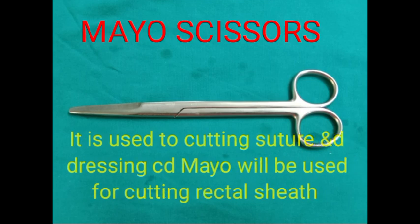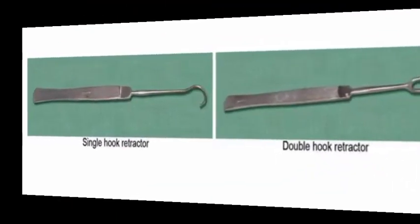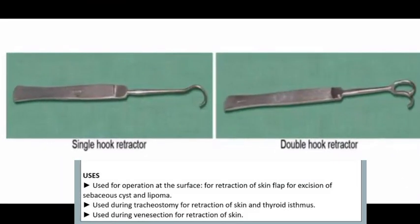The ninth instrument is the double hook retractor. It is used during tracheostomy for retraction of the skin and thyroid isthmus, as well as retraction of other structures.